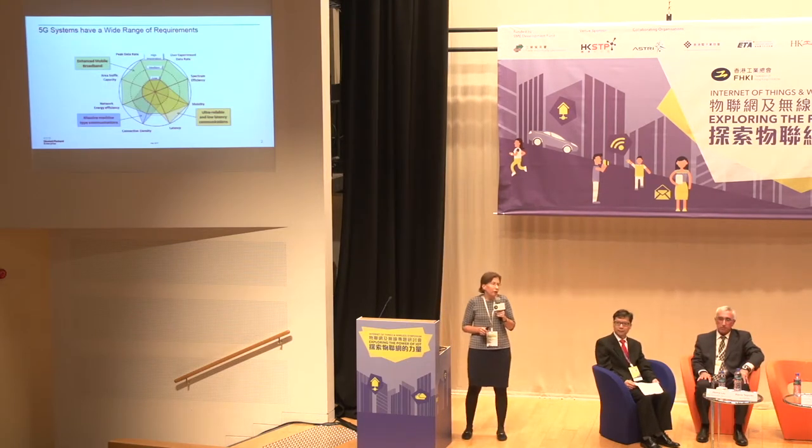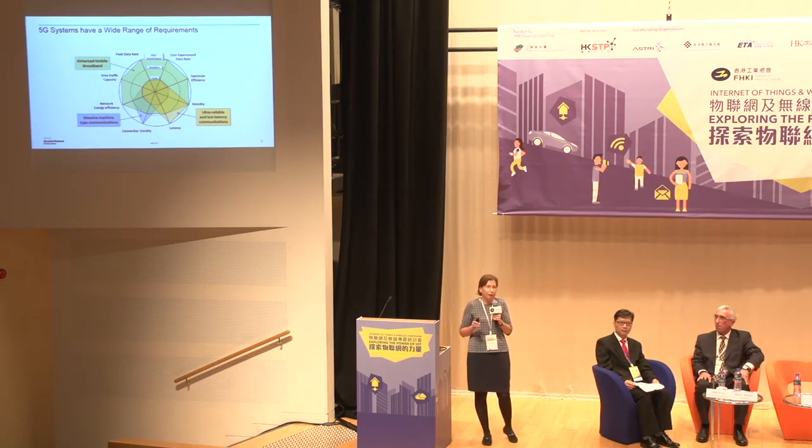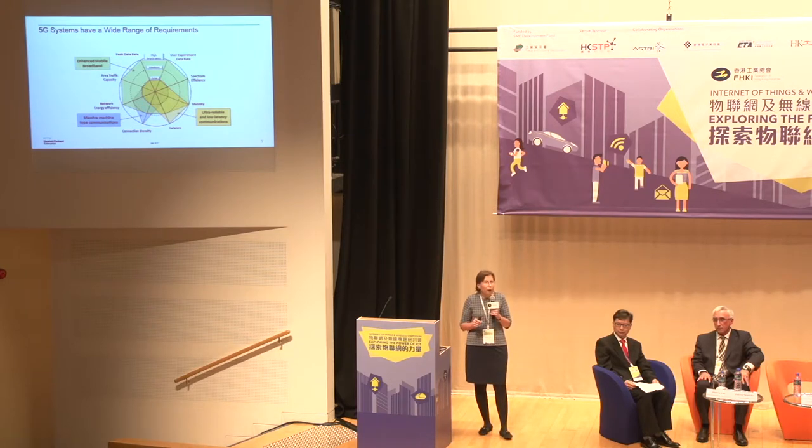5G is the next step after 2G, 3G, and 4G in the evolution of mobile networks. From a use case point of view, there are three primary new use cases targeted. The first is enhanced mobile broadband — we have mobile broadband in LTE with 4G, but consumer demand continues to grow.